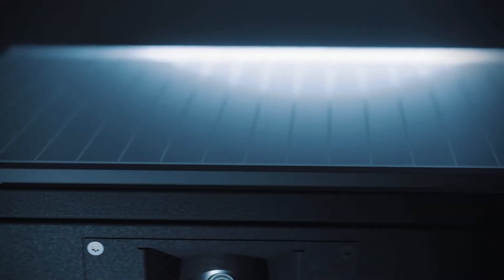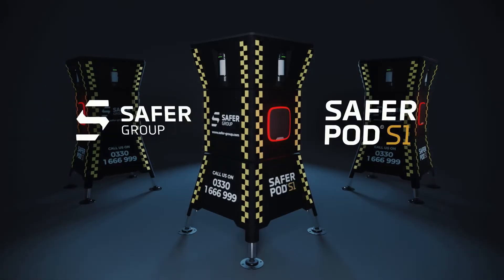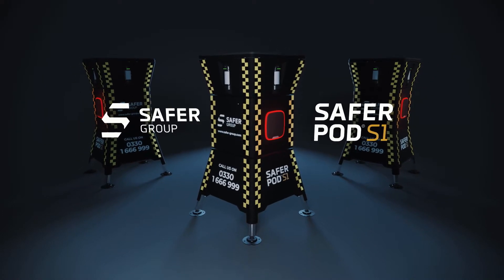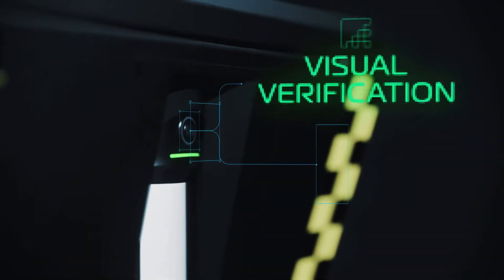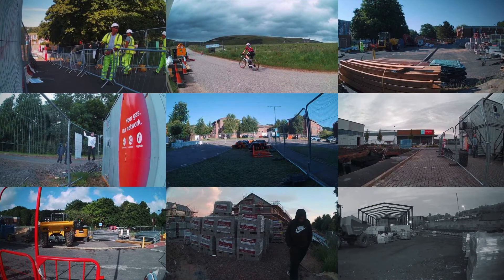The future of site security is here. Introducing SaferPod S1, the next generation of site security. Equipped with cutting-edge intelligent visual verification, the S1 captures the clearest and highest quality images yet.